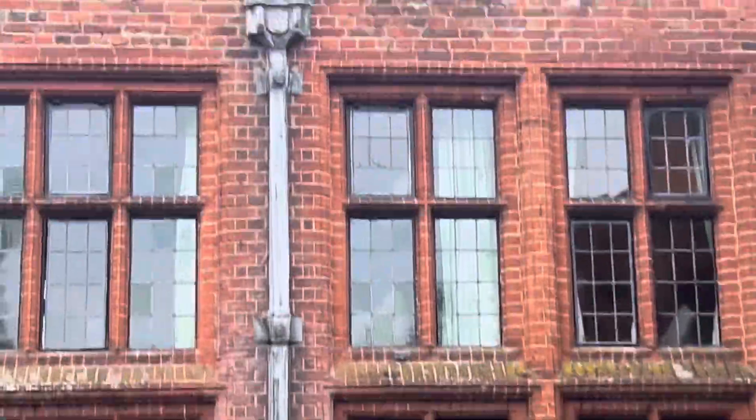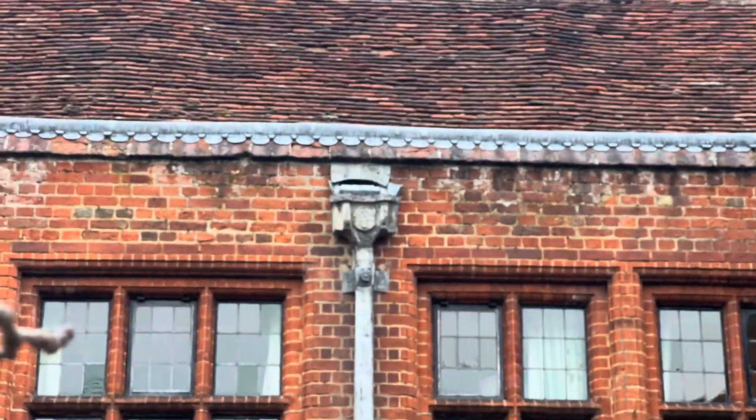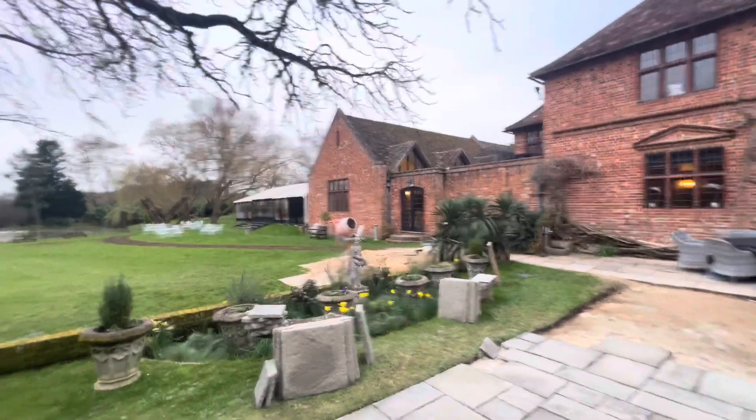But look at this — look at the drain pipes. It's even got a coat of arms on that. Beautiful. What a lovely, fantastic place.